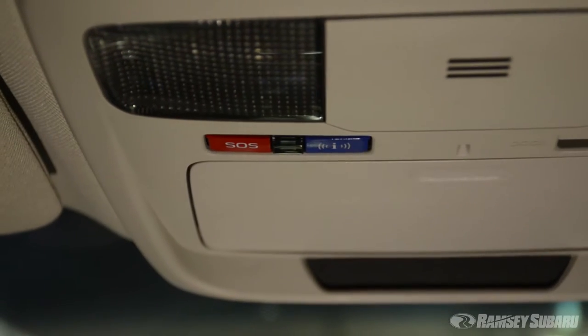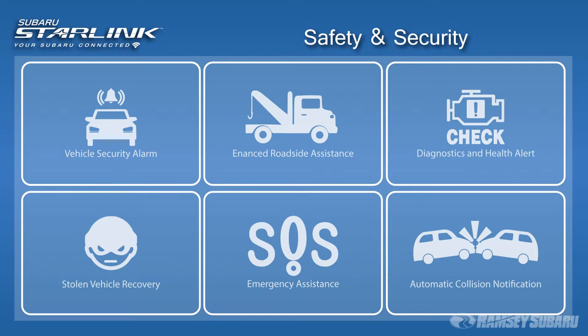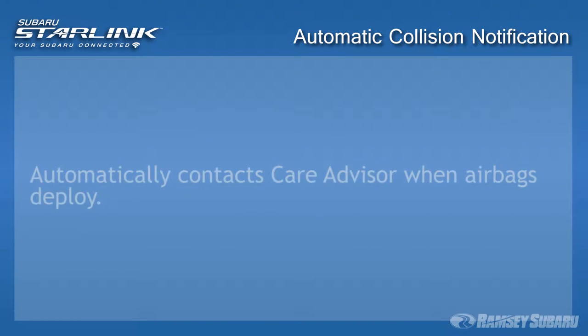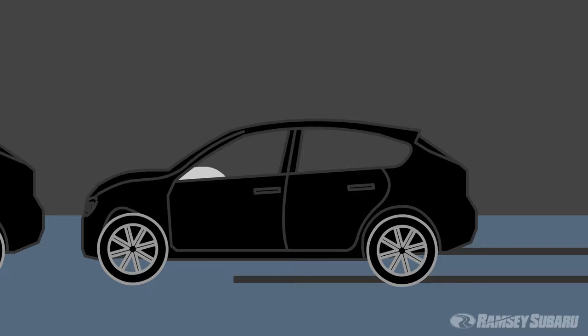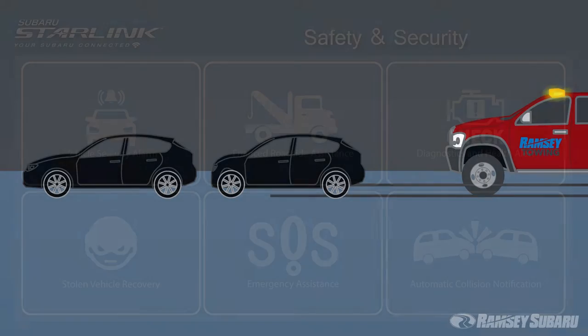If your vehicle is equipped with an SOS and I button, you will have access to our Starlink Safety Plus package. This package includes automatic collision notification, a system that contacts a Starlink customer care advisor anytime your airbags are deployed.